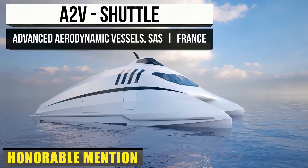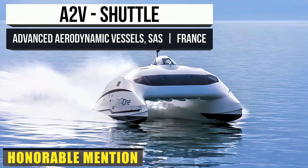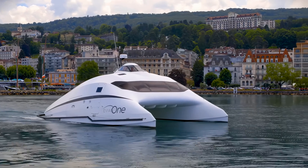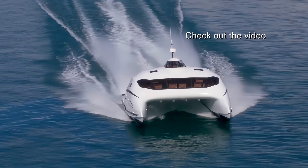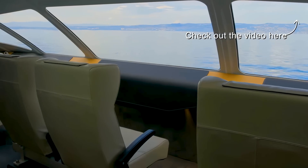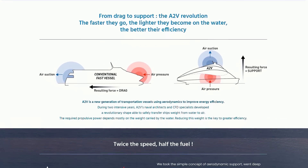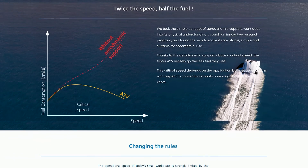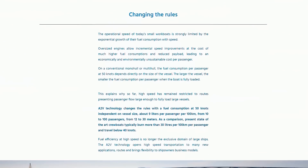We come to our final stop. Before we go, let's take a look at one last original gadget that breaks the mold. Traditionally, workboats are primarily limited by the exponential fuel consumption to speed ratio — engines with some heft could dole out more speed at the expense of payload size and much higher fuel usage. That's where Advanced Aerodynamic Vessels, aka A2V, come in. They don't like being confined by industry standards, and so they decided not to be. They are changing the rules as we know them.